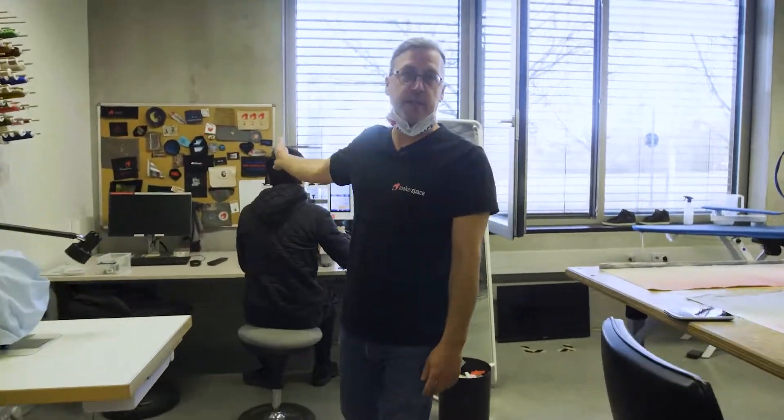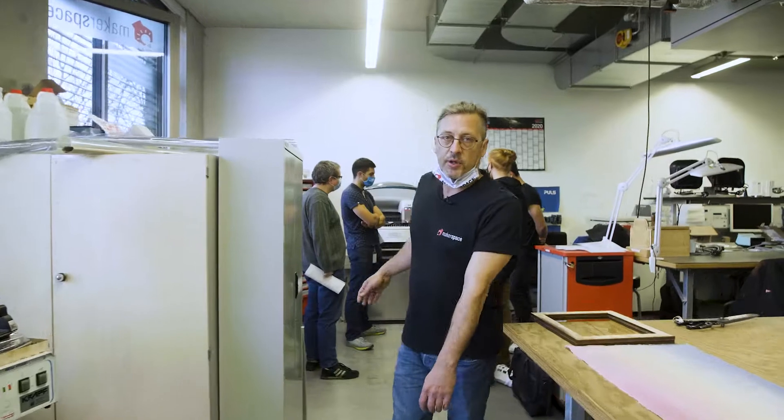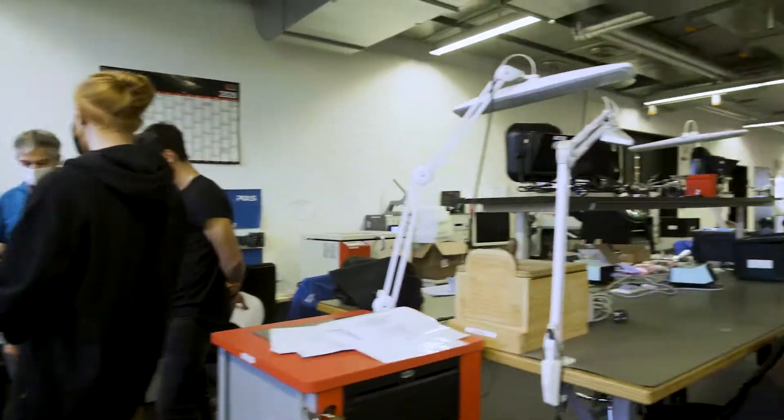So now we're in the textile corner — lots of different sewing machines, embroidery machine. This is what an electronics course looks like. And that's my part finished. I'm going to give you over to Flo — he'll tell you something about the startups.